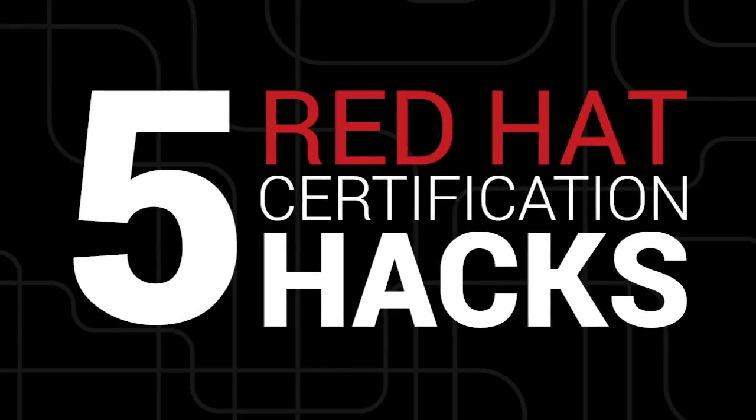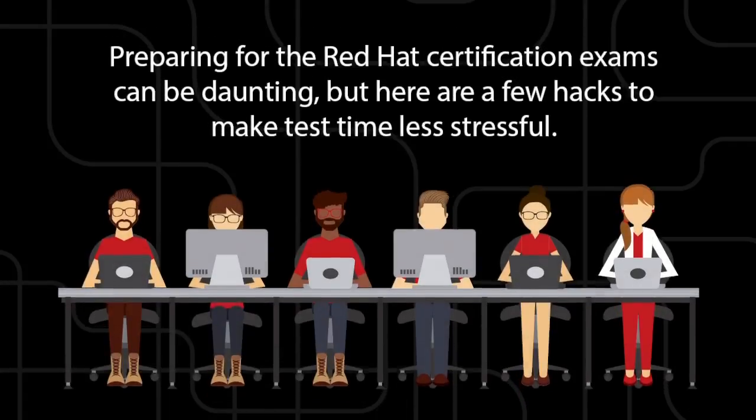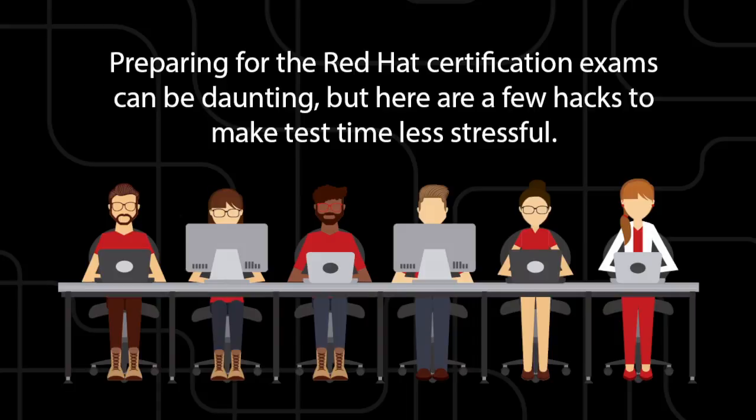5 Red Hat Certification Hacks. Preparing for the Red Hat Certification exams can be incredibly daunting. Don't worry though — we've got 5 great hacks for making studying for your test less stressful.